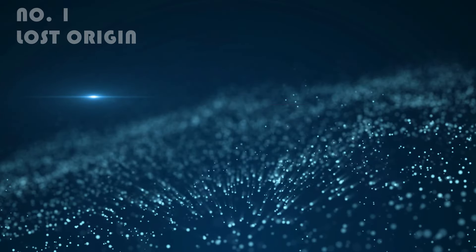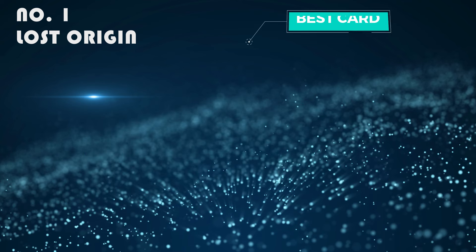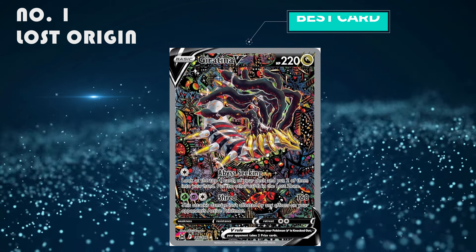Number 1: Lost Origin. It's my favorite set of all time and it's just extremely good — I can't explain it any other way. The best card is the Giratina V alt art, which is selling from 250 to 260 pounds.